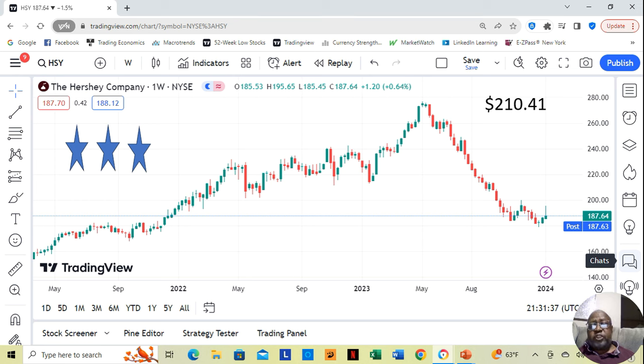This was a three-star, the most fundamentally sound. Yahoo analysts, even though the stock was currently at $187.64 on Friday, estimate that in 12 months it can move up to $210.41. So this was the chart as of Friday — moved up two weeks in a row.